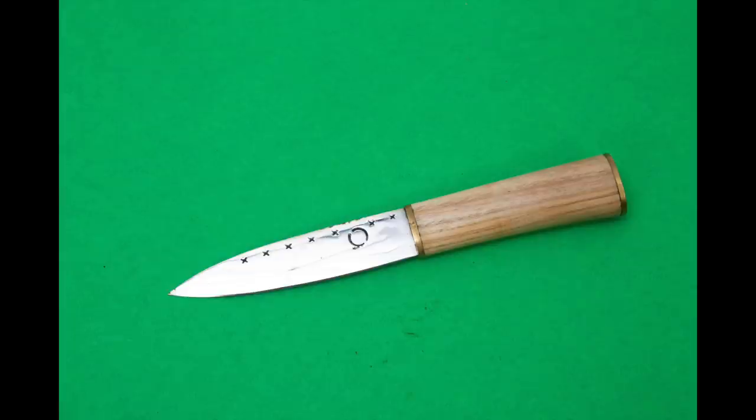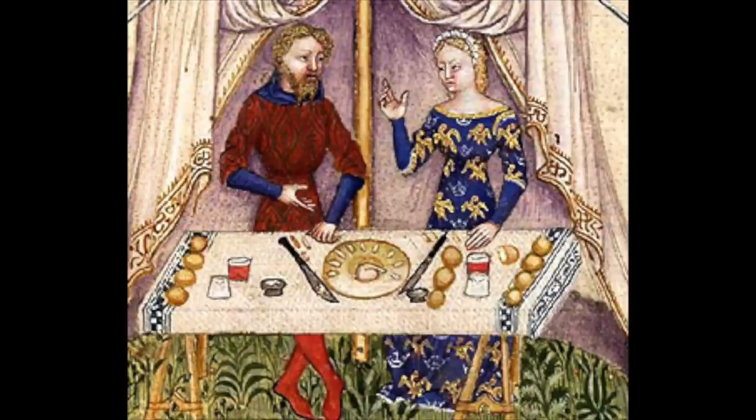And basically it's just a general all-around utility knife. This is the sort of thing that almost anybody would have had. When you look in the literature, you can see this being used at dinner time by just about everybody.